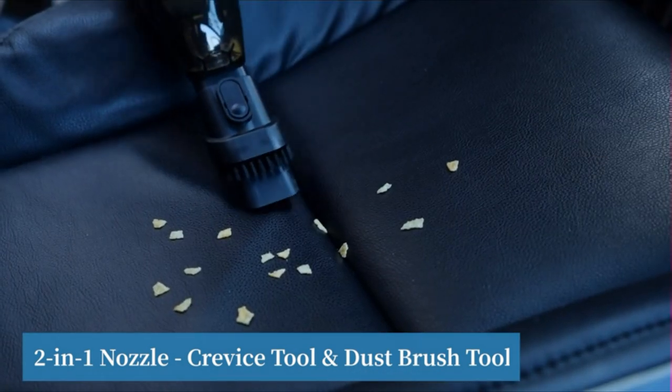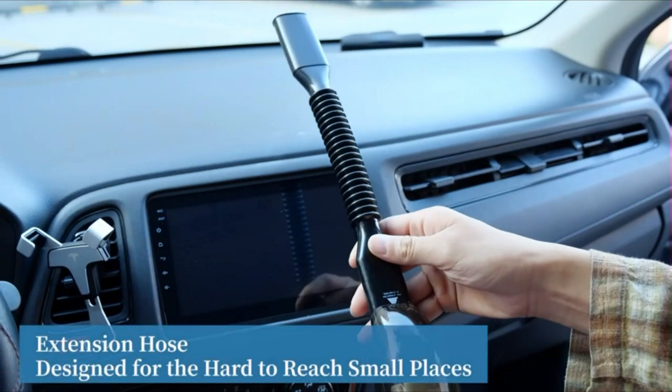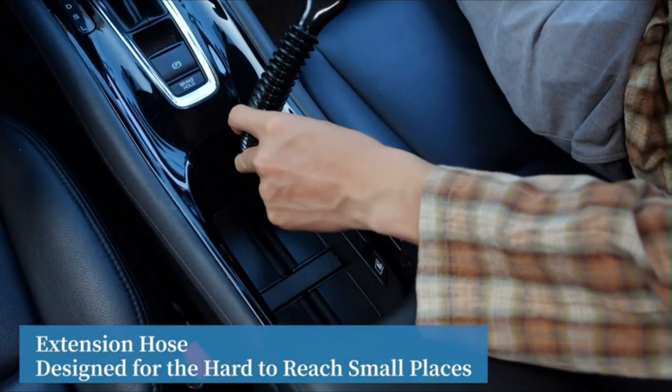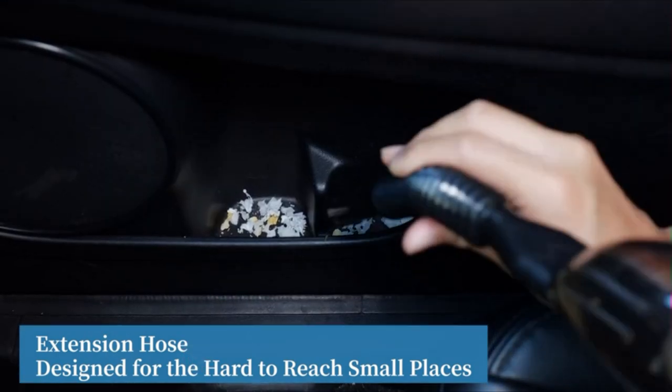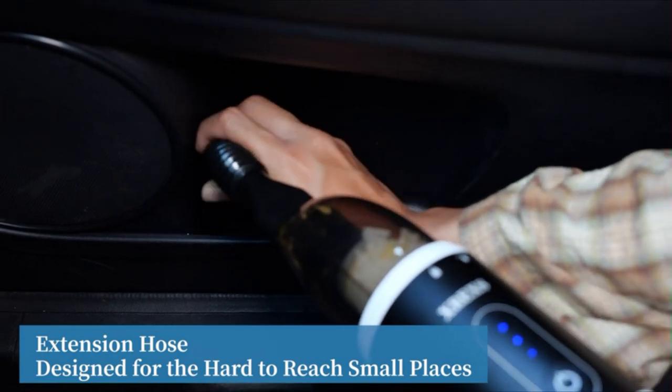This cordless handheld vacuum is equipped with two different attachments to better meet your cleaning needs, providing deep cleaning for your house and car. The two-in-one crevice tool and dusting brush can be used to clean sofas, crevices, corners, stairs, and dust stuck in objects. The hose is best suited for hard-to-reach places.